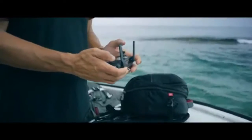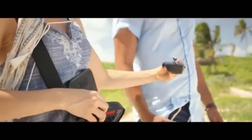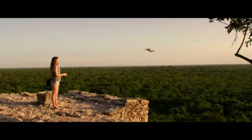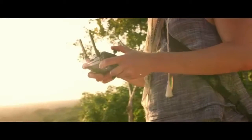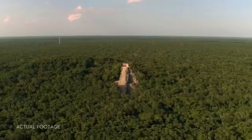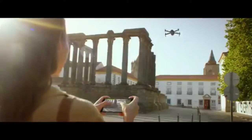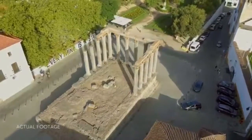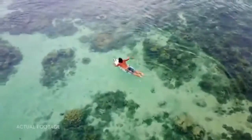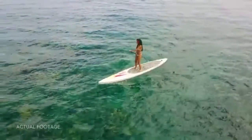Everything can be controlled using a gamepad-sized controller you can keep in your pocket. It opens up to clamp around your phone and has been custom engineered to give you more feedback and more accuracy. You will always feel in control. If you don't want to bother with the controller, fly using virtual joysticks right from your phone over Wi-Fi. Whether you fly with the remote controller or just your phone, Active Track modes are ready to make you shoot like a pro.